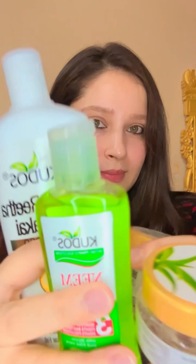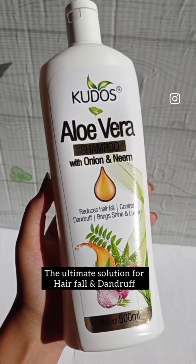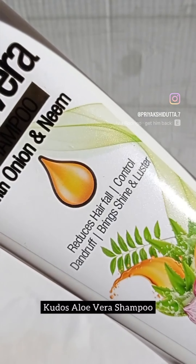Welcome to the world of natural beauty and wellness with Kudu's Ayurveda. Dive into the goodness of their aloe vera range. Experience the power of aloe vera shampoo combined with the benefits of neem and onion.